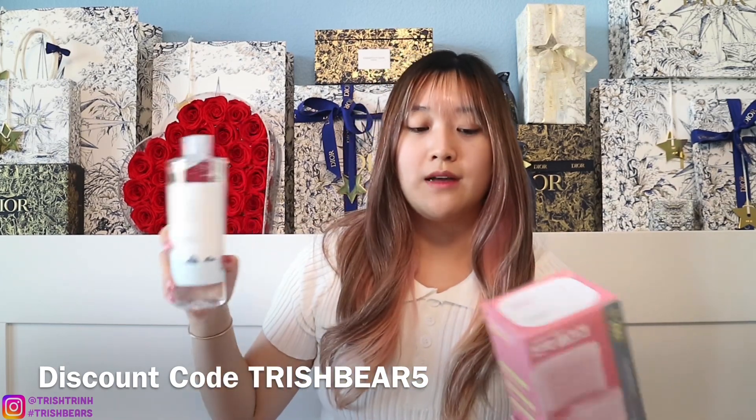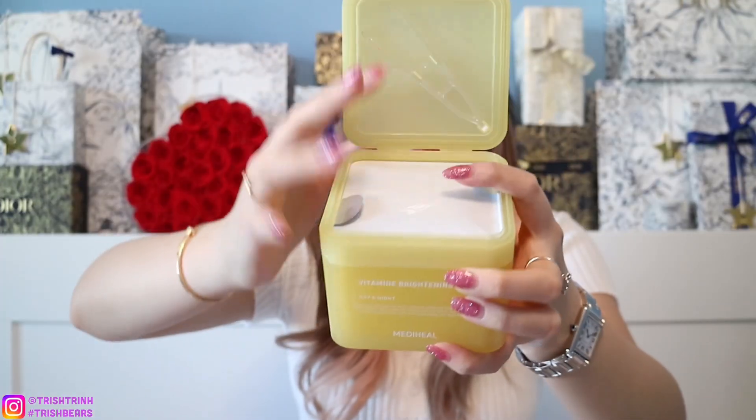I got a lot of Mediheal, Round Lab, and Anua. For toner pads, I got the Mediheal collagen and the Vitamide brightening pads — one for hydrating, one for brightening. I already have their green tea tree one and really love it, which is why I wanted to try their other pads. Each box has 100 toner pads. I also got a two-pack refill for the yellow and for the pink.